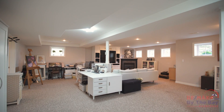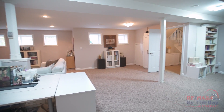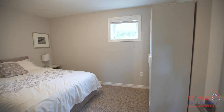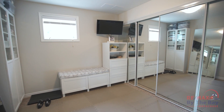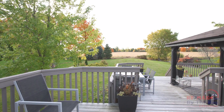Do you need extra space? The fully finished basement will provide the answer. There is a huge rec area, ideal for relaxing, with a built-in media centre and guest fireplace. Additionally, two bedrooms and a full bathroom for guests, teenagers or a growing family, plus plenty of storage. Space is not a problem.